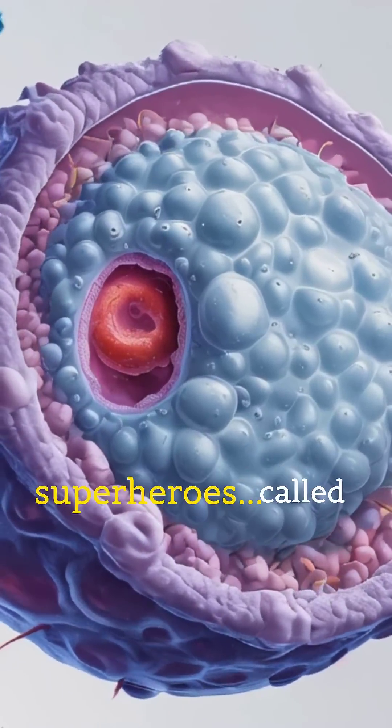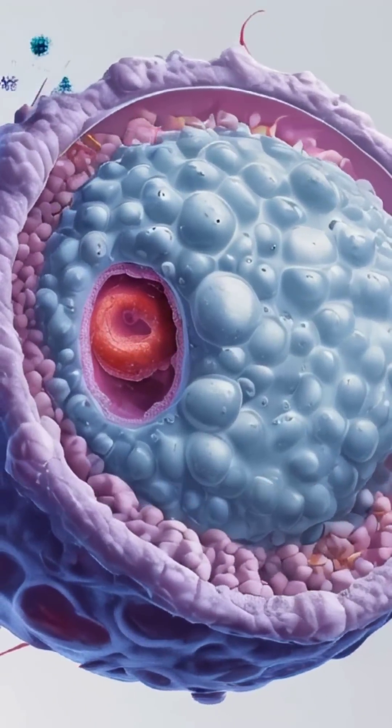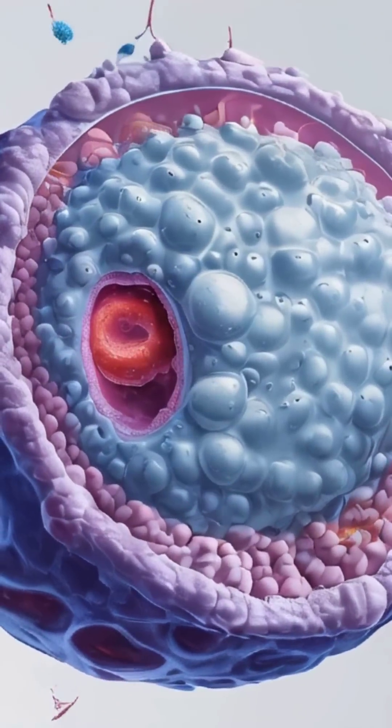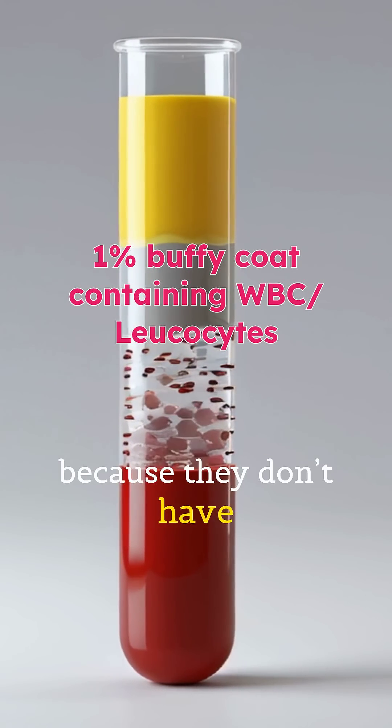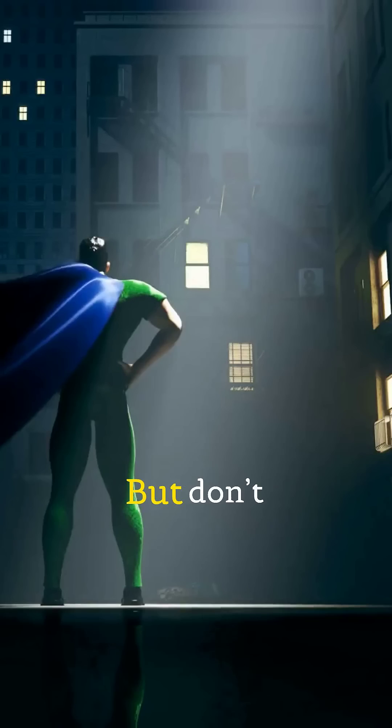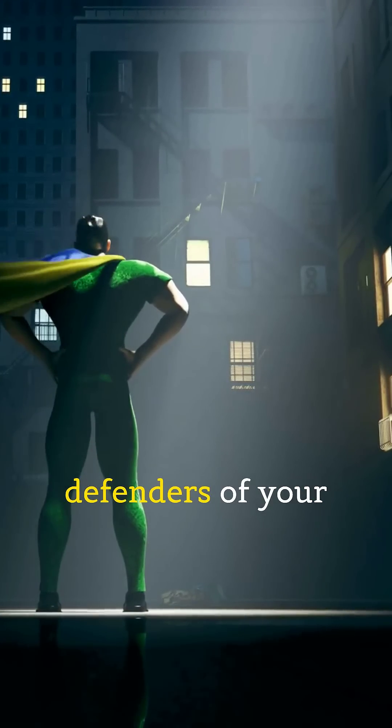Did you know your body has real-life superheroes called white blood cells? Also known as leukocytes, they are colorless because they don't have hemoglobin. But don't let that fool you — they're powerful defenders of your body.